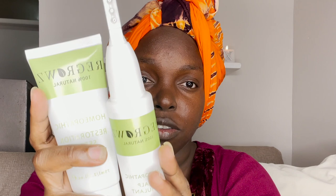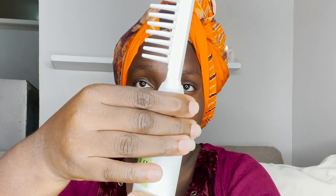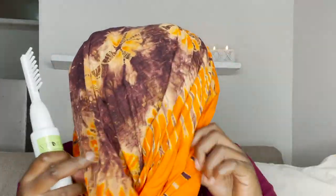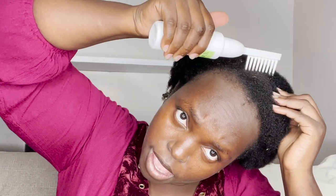I've already shampooed and conditioned my hair using the Regrowth treatment. I've put on a 100% cotton turban — I recommend this to reduce friction on your hair. Regrowth recommends that if you suffer from hair loss or thinning, you continue using the treatment. The scalp stimulant comes with a comb attachment — you apply the stimulant directly to the scalp via the comb attachment to evenly distribute it.